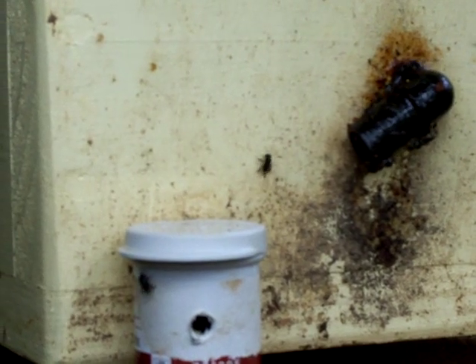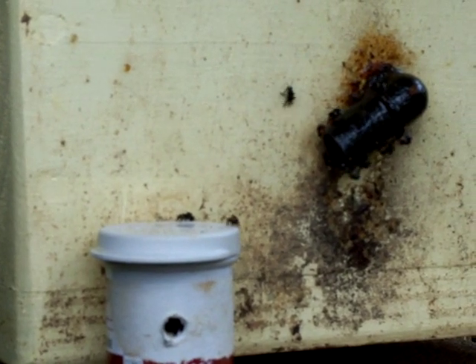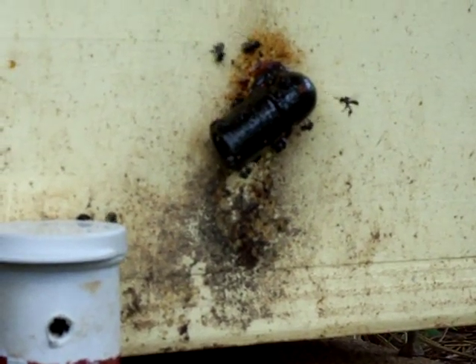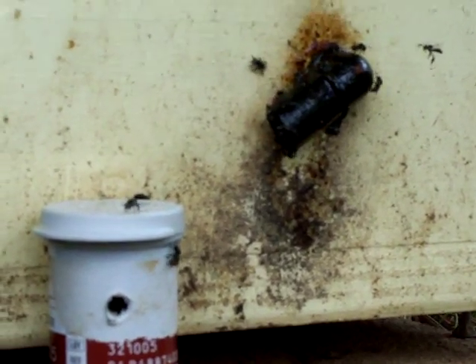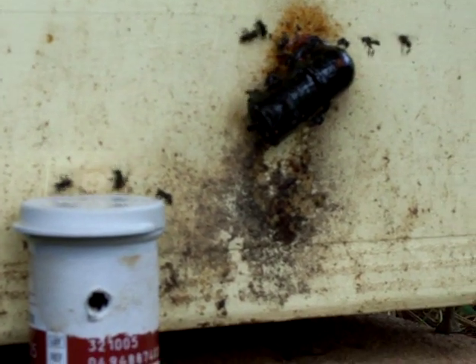Lots of them coming in with pollen on their legs. Some of the pollen is white, some of it is yellow, some of it is orange. Very active — much more active than the first hive. There's a dozen of the little darlings hanging around the hive entrance.